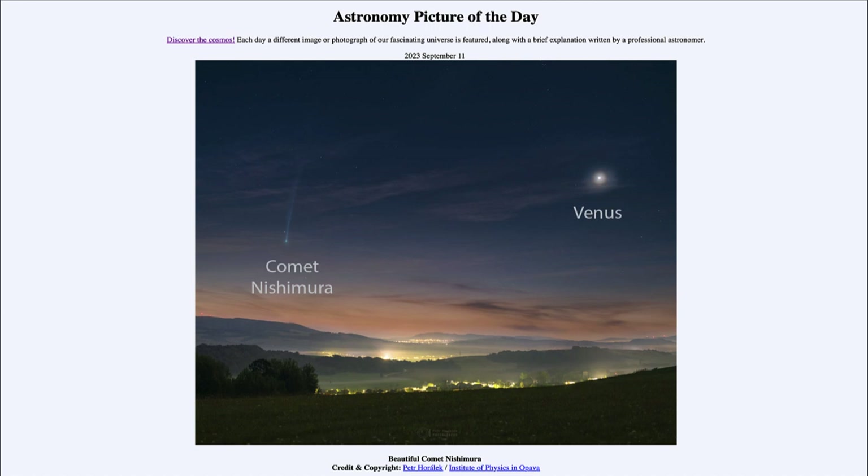This is a comet with a relatively long period of over 400 years, meaning the last time it came close to Earth was a little over 400 years ago, and the next time it will come close to Earth will be about 400 years from now. Comets travel in very long elliptical orbits, zipping through the inner solar system when closer to the sun, then spending most of their time out in the depths of the solar system moving at a very slow rate.